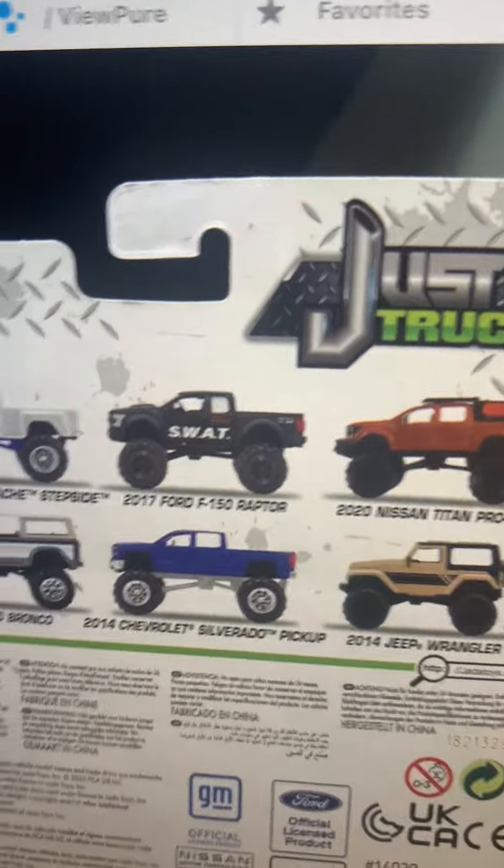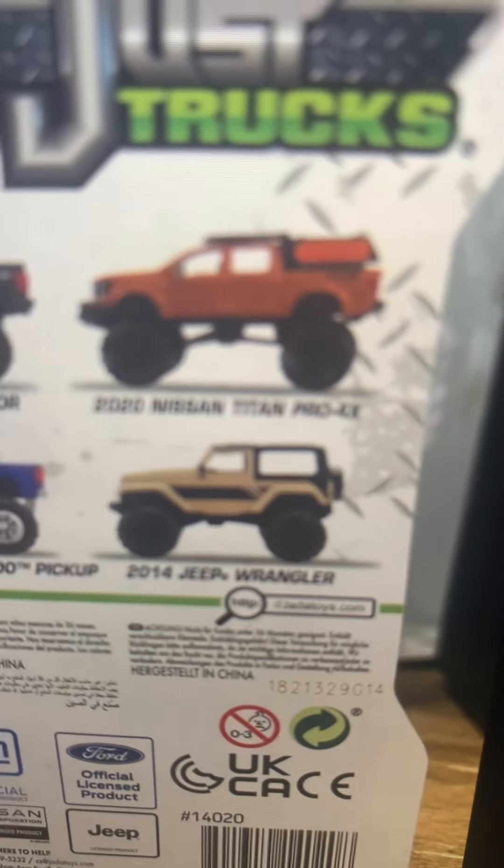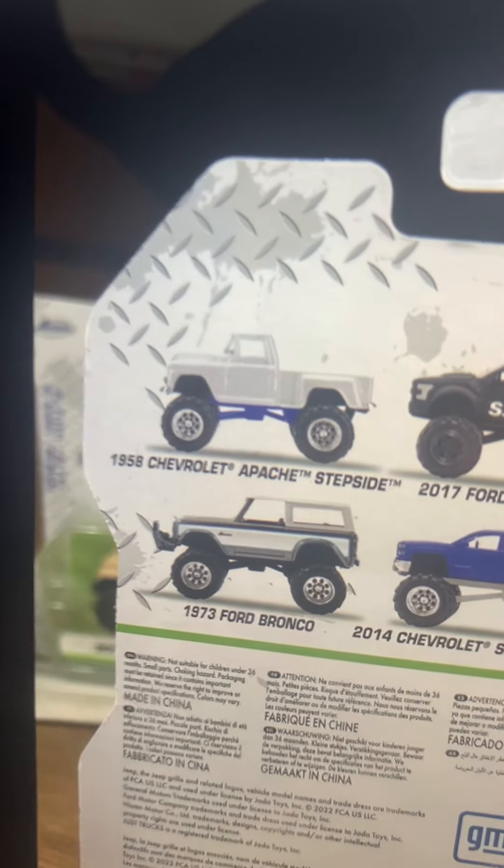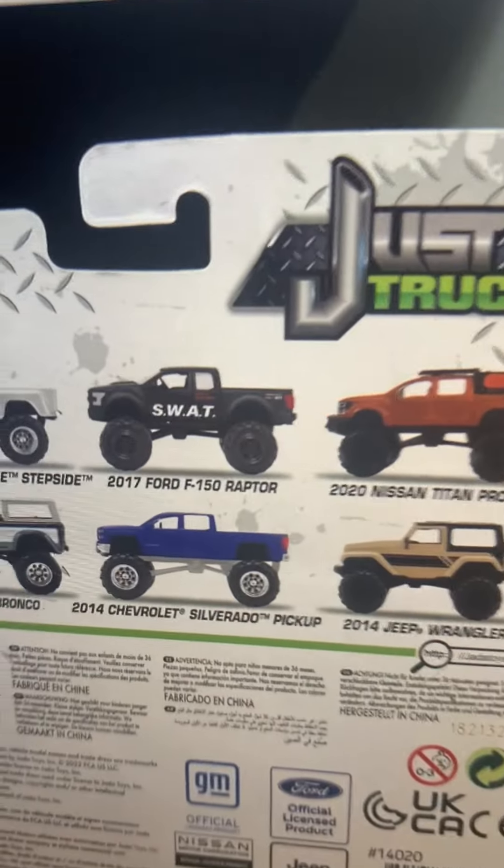This is the version with the full roof. I got lucky I did not buy the 2014 Jeep Wrangler. There's also the Chevy Apache stepside 1958, and the 1973 Ford Bronco Silver — that's what I know so far.